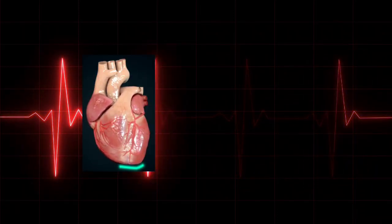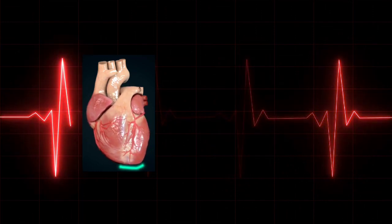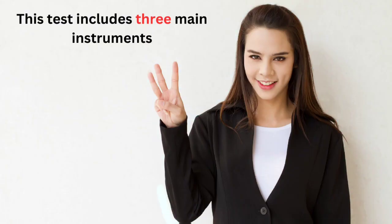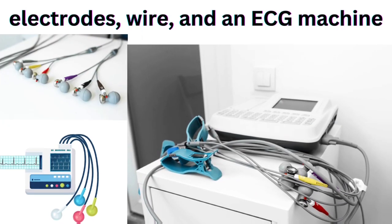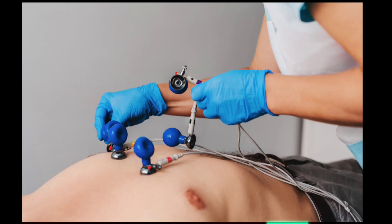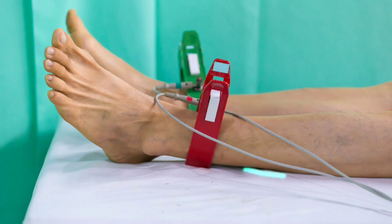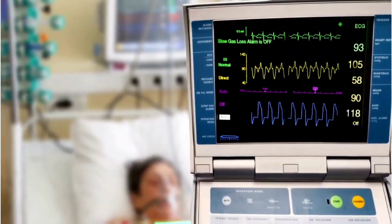ECG, or electrocardiogram, is a simple test that can be used to check your heartbeats and electrical activity. This test includes three main instruments: electrodes, wires, and an ECG machine. Electrodes are attached to various parts of our chest, arms, and legs, which are linked to an ECG machine through wires, which shows waves.